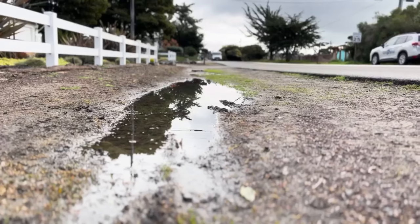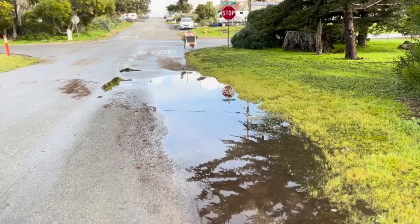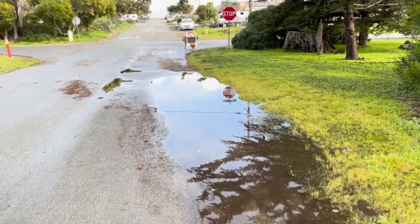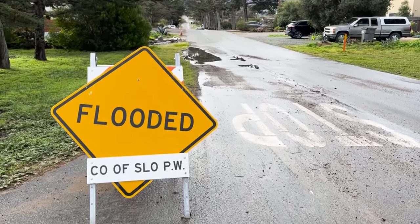Ron Munz with the Services District says crews have gone out to clean the storm drains and checked basins like the Bay Ridge basins to ensure they are ready for more water. He advises that if you are prone to any type of flooding or increased water flows, please do something now — get a sandbag or multiple sandbags and be prepared.